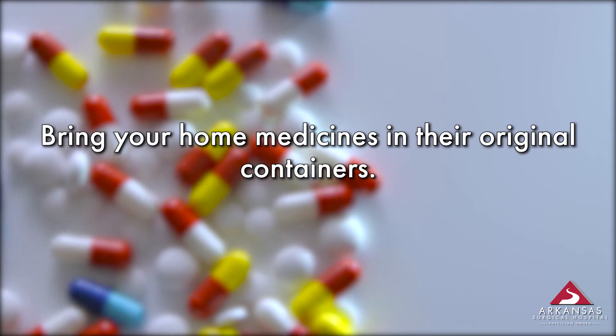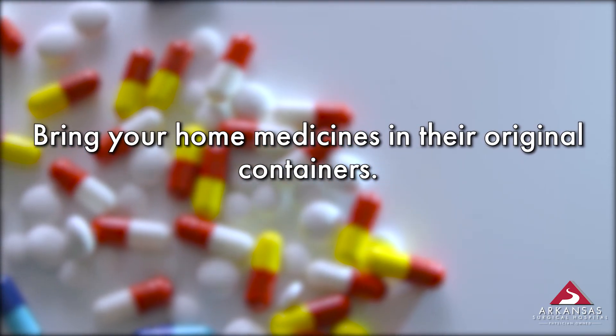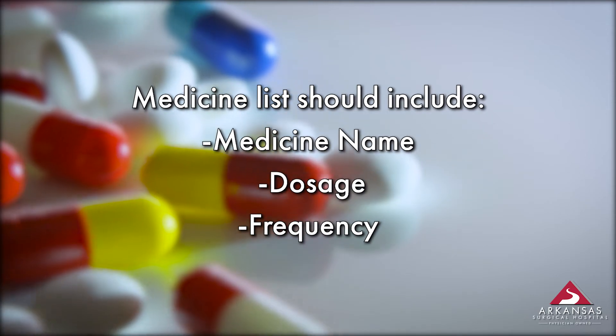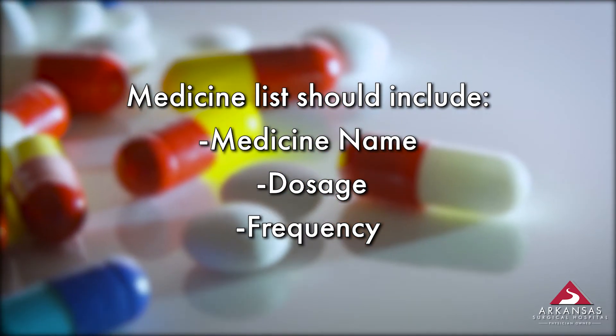We will review your home medications with you, so it is important that you bring them in their original containers. This includes any over-the-counter medicines that you take daily. If you are unable to bring all your medicines, please bring a list that includes their names, dosages, and frequency.